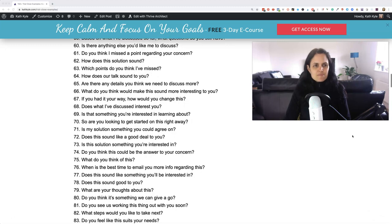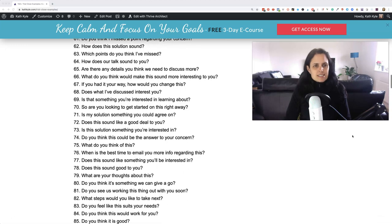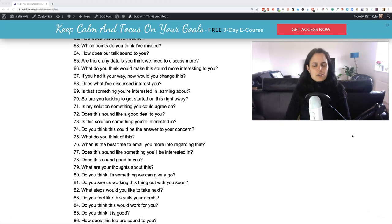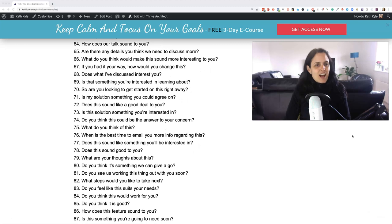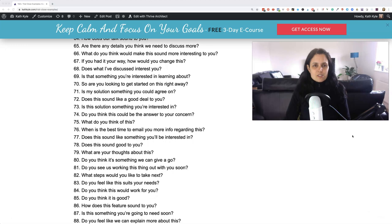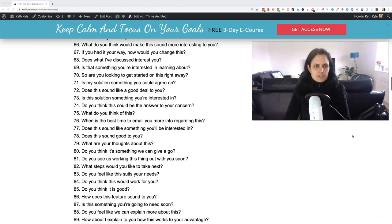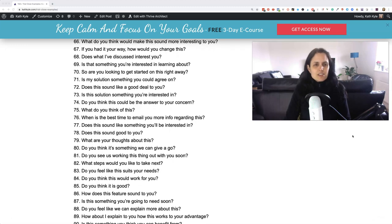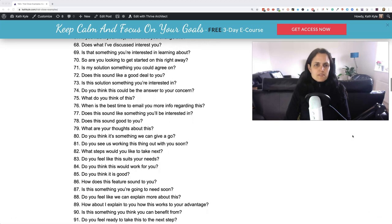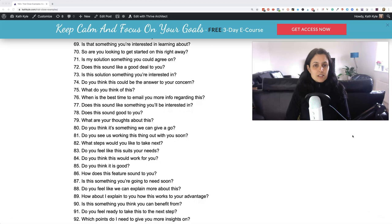Sixty: is there anything else you'd like me to discuss? Sixty-one: do you think I missed a point regarding your concern? Sixty-two: how does this solution sound? Sixty-three: which points do you think I've missed? Sixty-four: how does our talk sound to you? Sixty-five: are there any details you think we need to discuss some more? Sixty-six: what do you think would make this sound more interesting to you? Sixty-seven: if you had it your way, how would you change this? Sixty-eight: does what I've discussed interest you? Sixty-nine: is that something that you're interested in learning about?